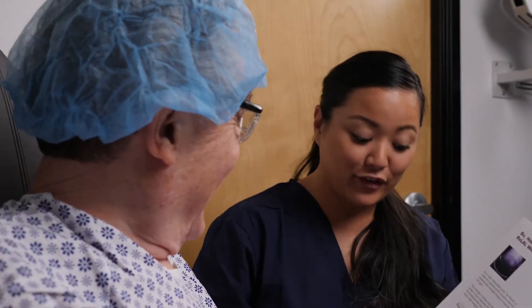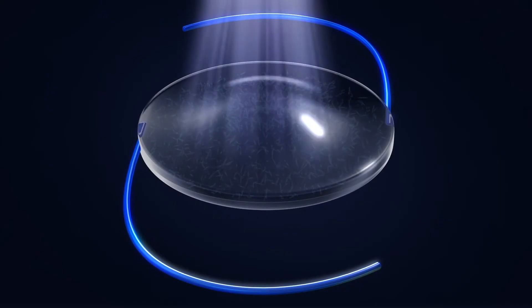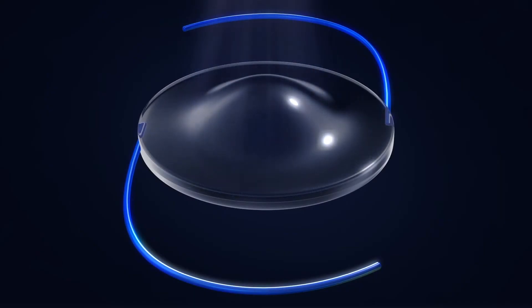After surgery, you'll be given UV protective glasses to help protect your Light Adjustable Lens from indoor and outdoor sources of UV light. You must wear them during all waking hours until your light treatments are complete, as exposure to UV light during this period can cause unintended changes to your new lens.